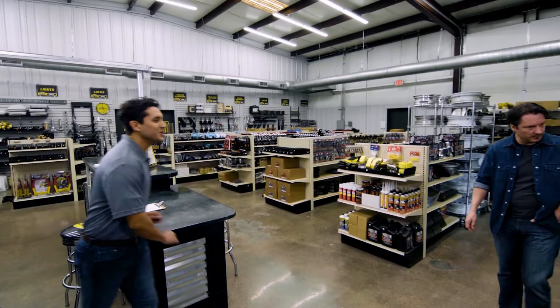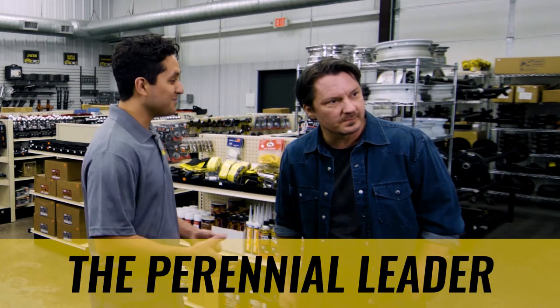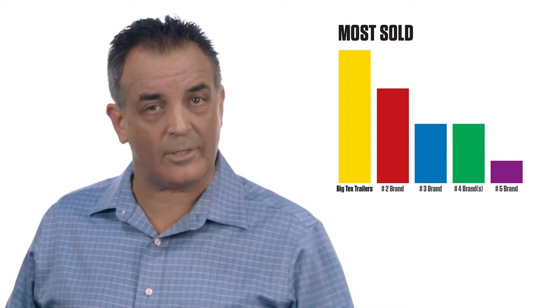But we don't just build trailers — we build the trailers that customers want and are actively looking for. In fact, according to data directly from Google, Big Tex Trailers is the most searched professional trailer brand on the internet, earning more searches than several of our nearest competitors combined. Those searches turn into customers for your dealership, which is why Big Tex is the perennial leader in market share. We have unmatched brand recognition with the power to drive sales traffic to your dealership.